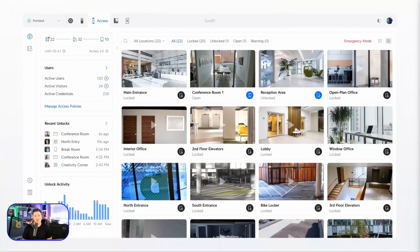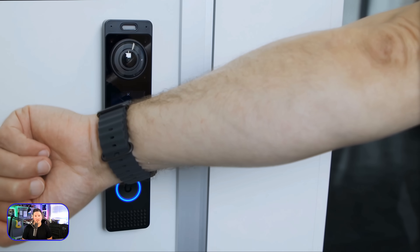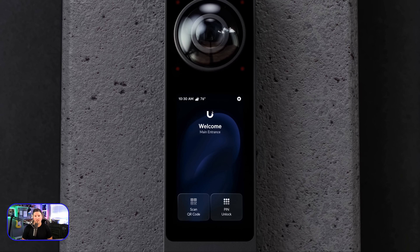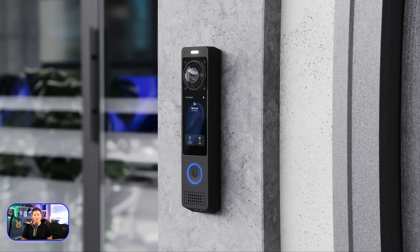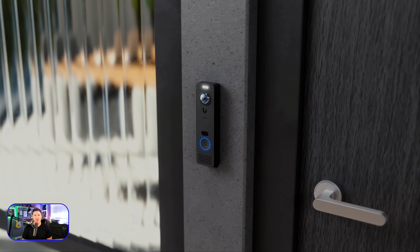Featuring full Unified Access support including NFC, touch pass, and face ID, and a customizable touchscreen for branding, directories, and guest pin entry, the G6 Pro Entry redefines what a doorbell can be.